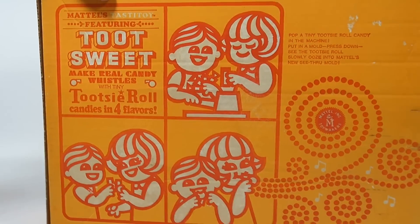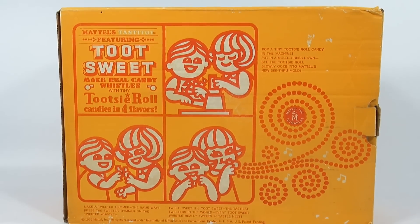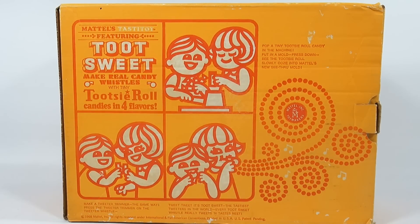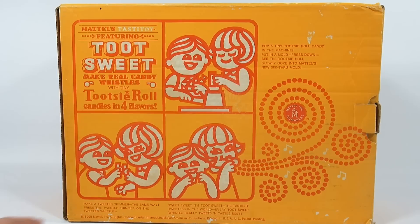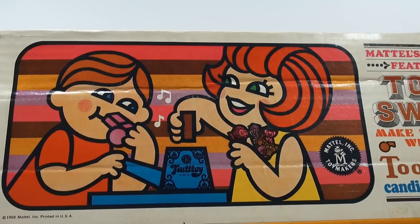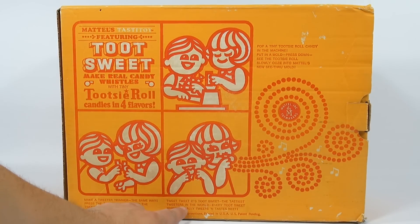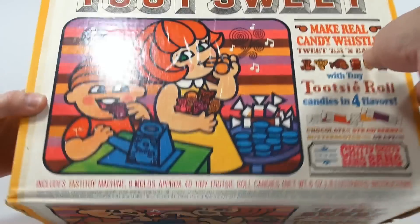Here's the side panel of the box, and the back of the box with more information and interesting artwork from 1968. It says Mattel's tasty toy featuring Toot Sweet — make real candy whistles with tiny Tootsie Roll candies. Make a tweeter trimmer the same way, press the tweeter trimmer on the tweeter whistle. The last panel says tweet tweet, it's Toot Sweet, the tastiest tweeters in the world — every Toot Sweet whistle really tweets and tastes neat.